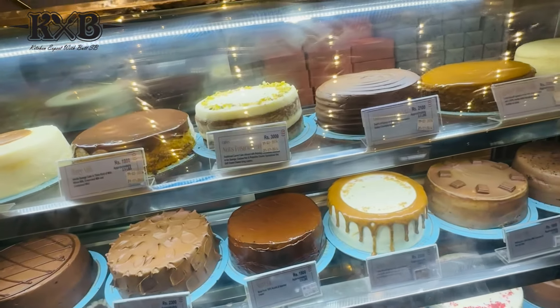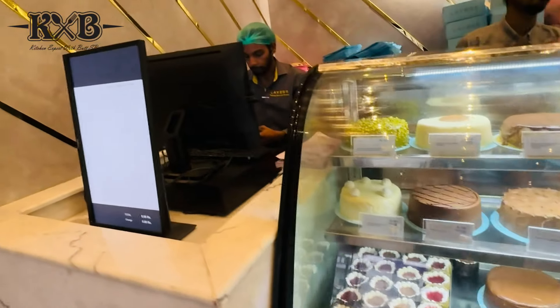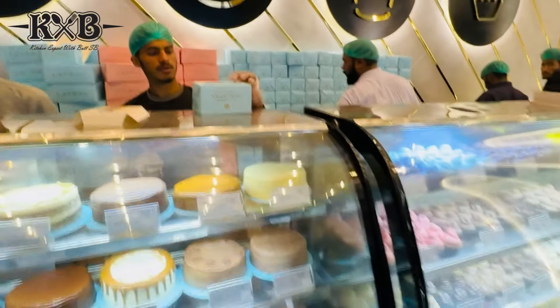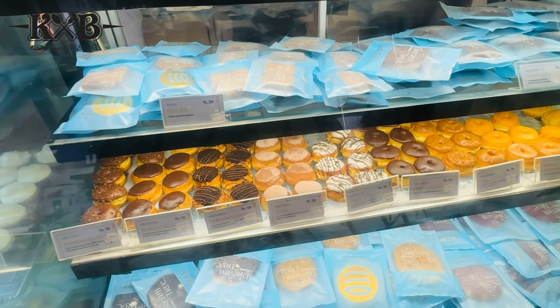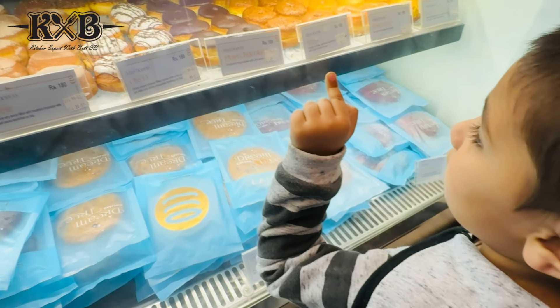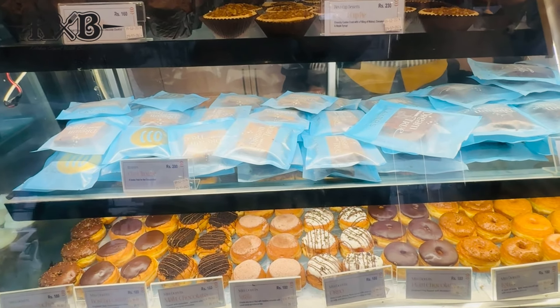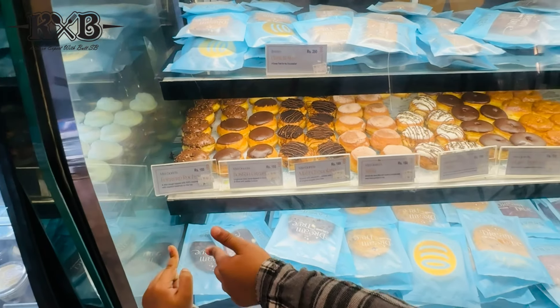The prices are also very economical - 2,100, 2,100, 3,000. They have a lot of cupcakes. This is a cash counter below. You put the rest of the donuts. Check it out. How is the donut? How much is the donut? I want the donut. How much are these? Yes, I have to try it.